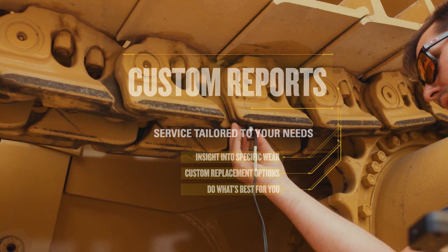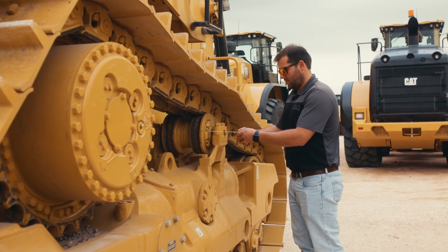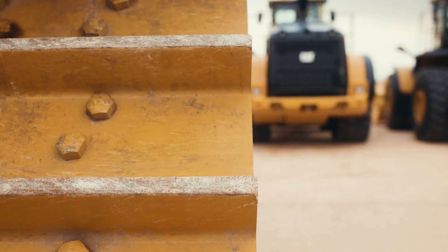Your links may be 80% worn but your sprocket is not so worn, so we can kind of customize a quote for what you need. It's really tailored to what the customer wants and needs from us.